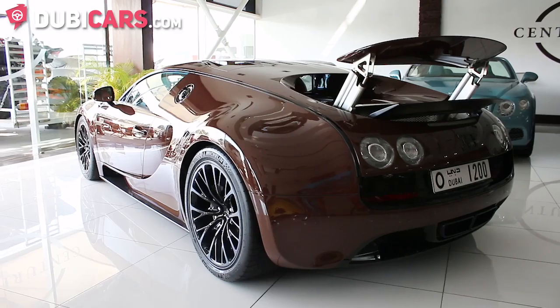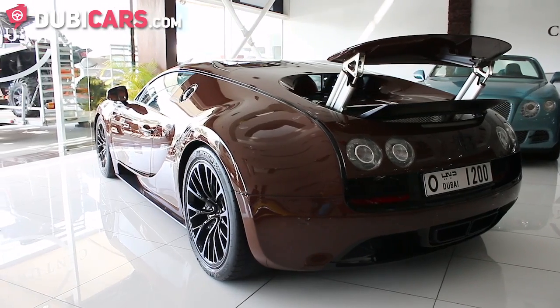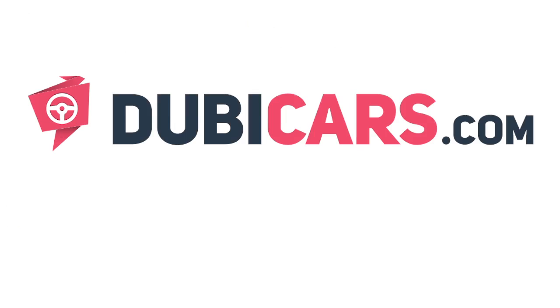This Bugatti Veyron 16.4 Super Sport is available at Centurion Cars. For more details on the price, see the description below.